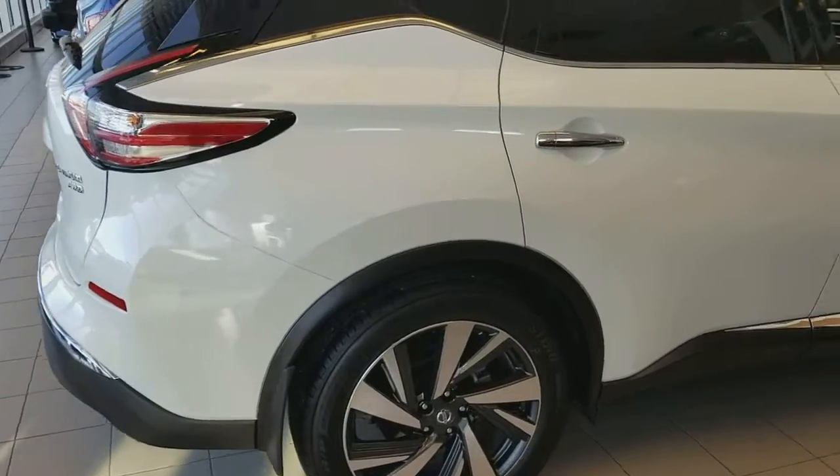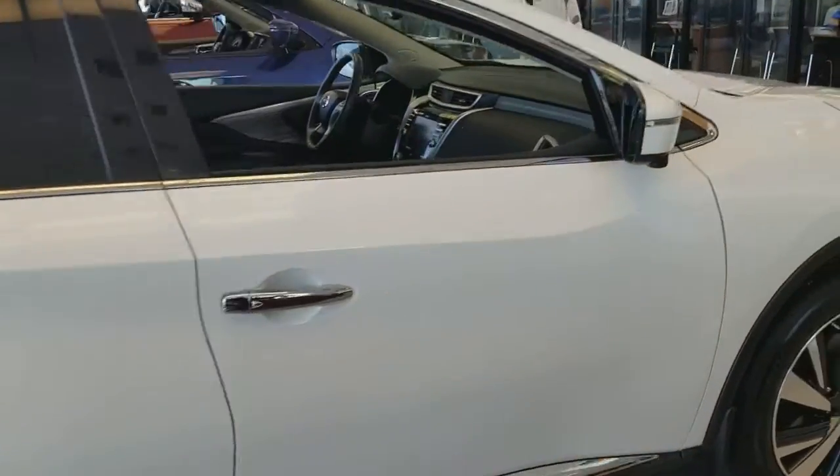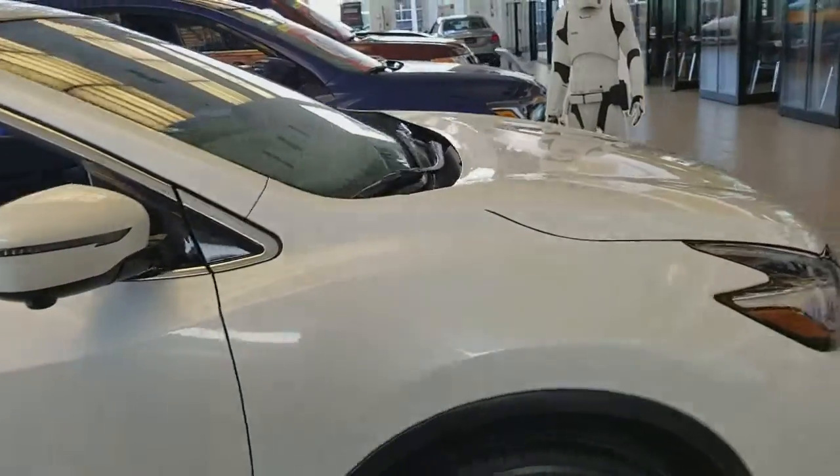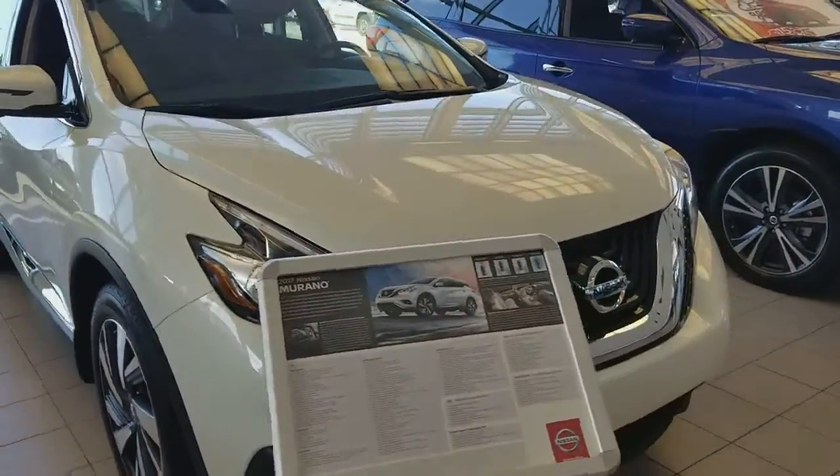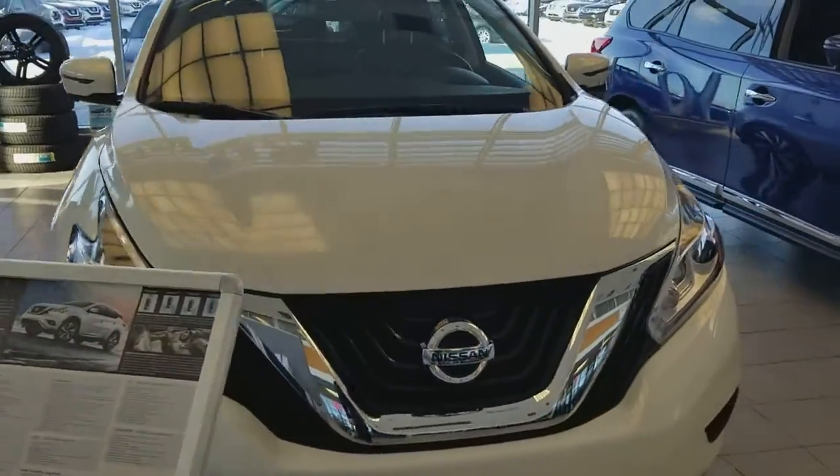This is the Murano over here, so that's how the Murano looks like. Mostly all the options you can get in a Rogue you can get in the Murano as well. The Murano has a bigger engine — a 3.5 V6 — and the Rogue has a 2.5 four-cylinder.